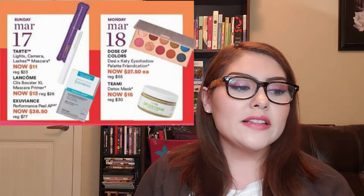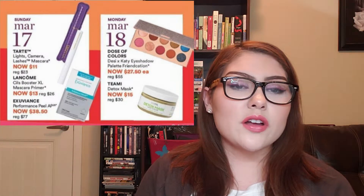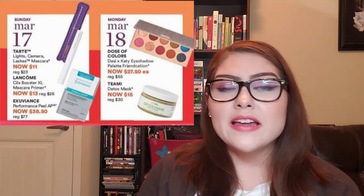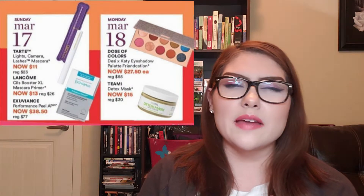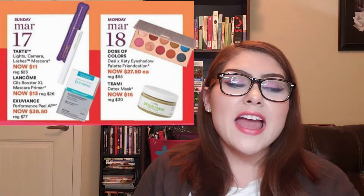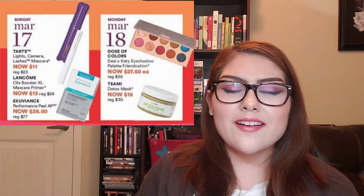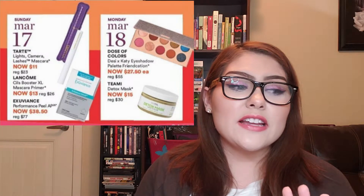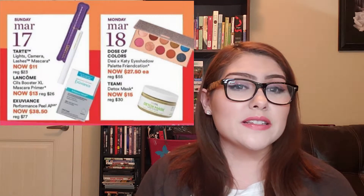First up, Sunday March 17th: the Tarte Lights Camera Lashes Mascara, regularly $23, on sale for $11. I had a sample from a subscription bag and thought it was really good. I'm someone who doesn't like to spend money on high-end mascaras, so I don't think I'll purchase it right now, but I do recommend it — it's a really great mascara.